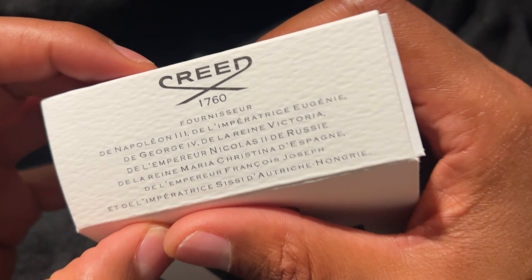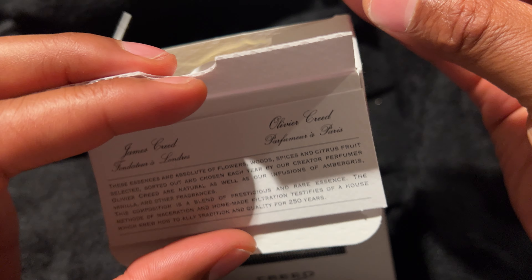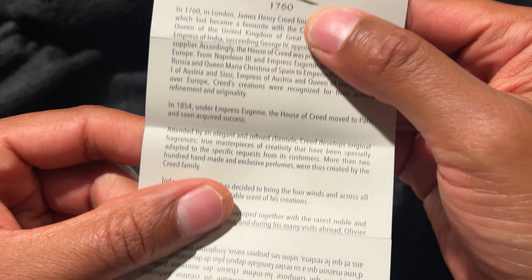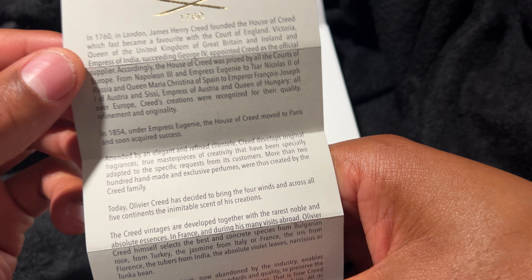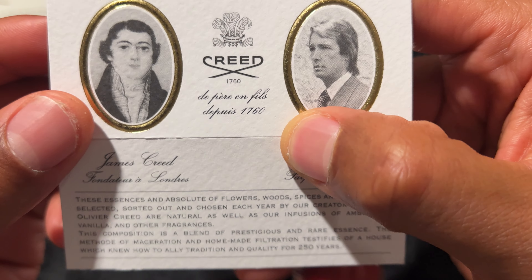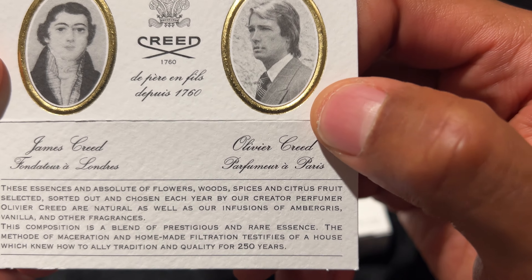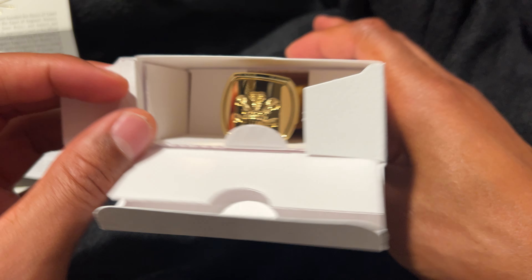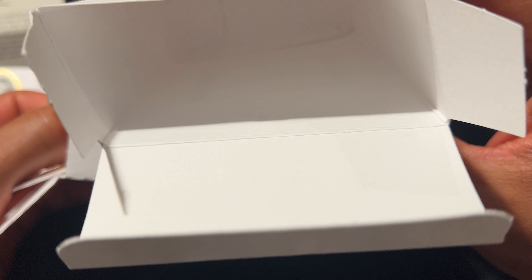We're going to go ahead and open this up, and at the top there's some French wording, '1760, Creed,' and inside some more literature that you can possibly read. It's a message from the makers — they talk about Great Britain, United Kingdom, and I guess this is Creed down here. Perhaps this person is Oliver Creed, the guy who selects the scents. Nice card, nice literature, and inside you can already see the gold. We're going to go ahead and pull this out, and after pulling out the package, here is the bottle right here.